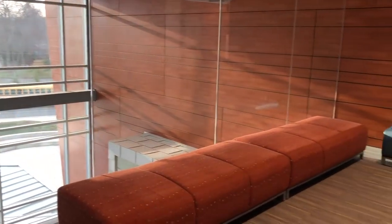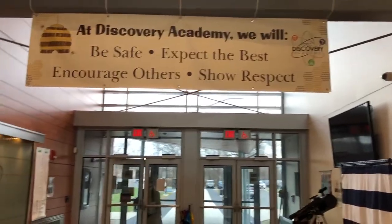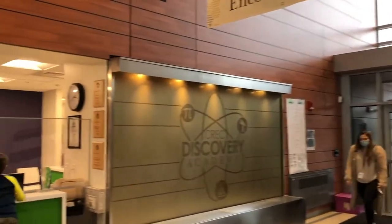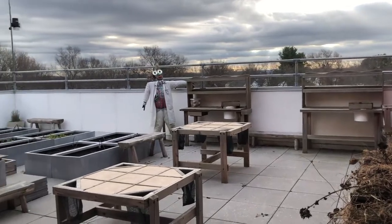Here we are inside our building. This is actually a newly built wing, and the other end of the building is a refurbished project. The building opened in 2014, specifically with our STEM theme in mind.